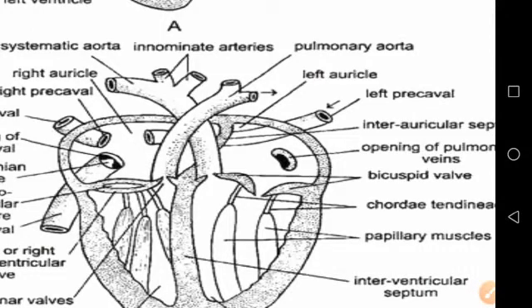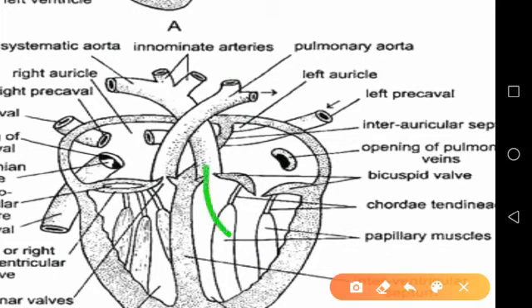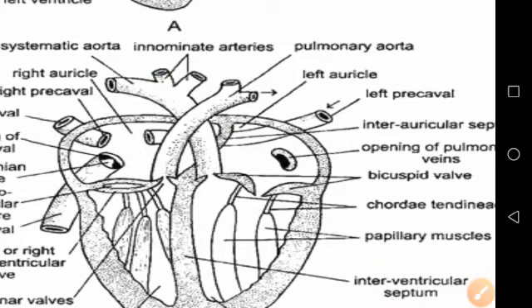From the left ventricle, the blood passes into the systemic aorta and then into smaller arteries, which break up into capillaries, and the blood is pumped to all the tissues of the body. The capillaries then unite to form veins, which finally form the three great vena cavae and return the impure blood to the right auricle.